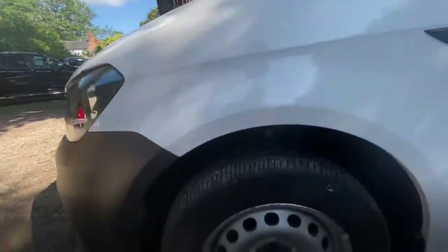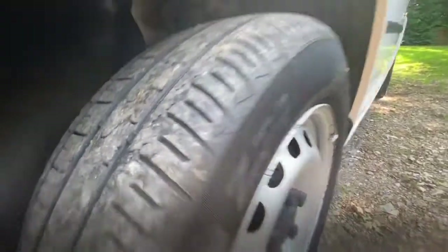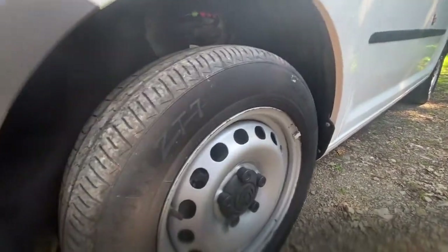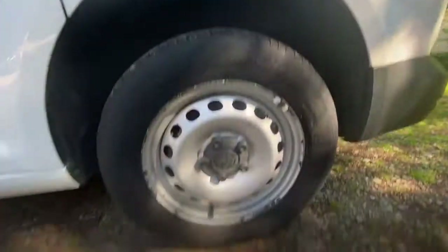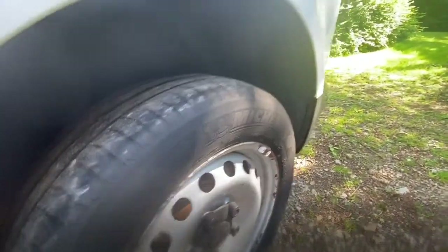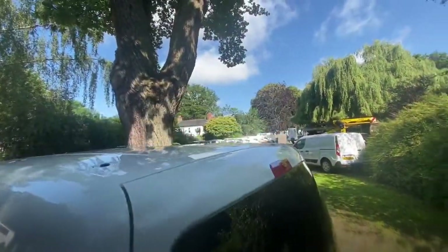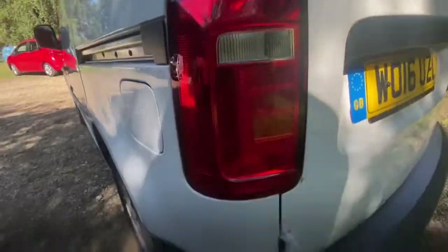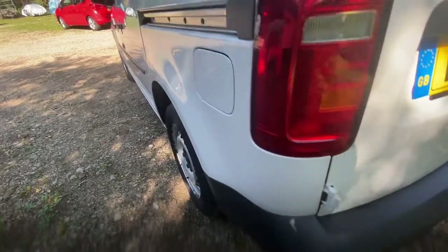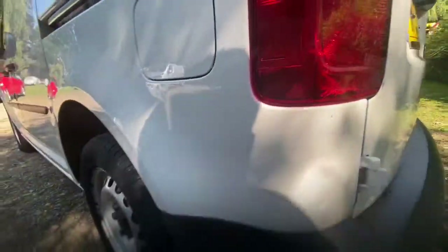Passenger side front wheel and tyre - wheel's in good condition. It's a steel wheel. As a guesstimate I'd say probably 4mm of tread. Passenger side rear wheel and tyre - wheel's in good condition. There's a few little marks on it but it's steel, it's not an alloy. Michelin tyre - I'd guess about the same, 3 or 4mm, maybe a bit more. Passenger side rear tail lights in nice clean condition. There's a little bit of a crack on that one - nothing serious, it obviously doesn't impede on the light but it is there.